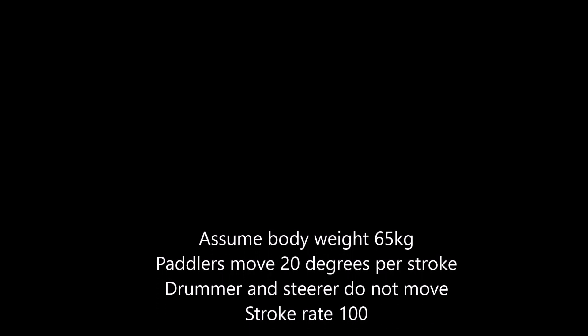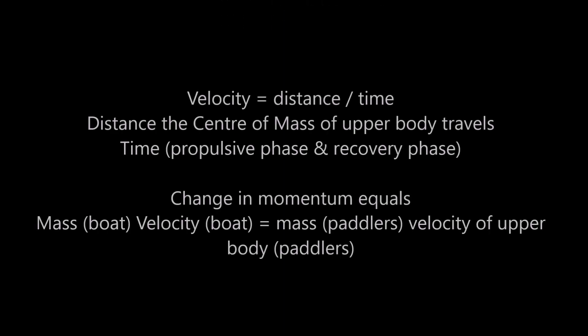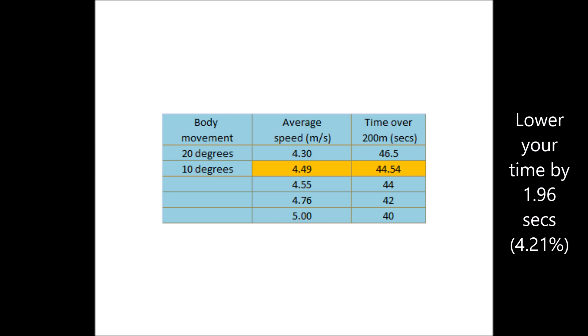I won't bore you with the details, but I used equations of motion from physics, trigonometry from mathematics, and anthropometric data to calculate the change in speed of your boat due to the body angle that you move. I calculated that if you move your body by 10 degrees less throughout the paddling stroke, you will increase the speed of your boat and reduce your 200 meter time.